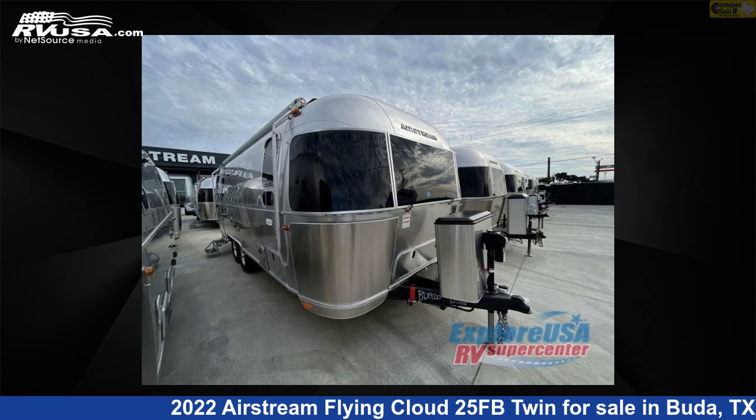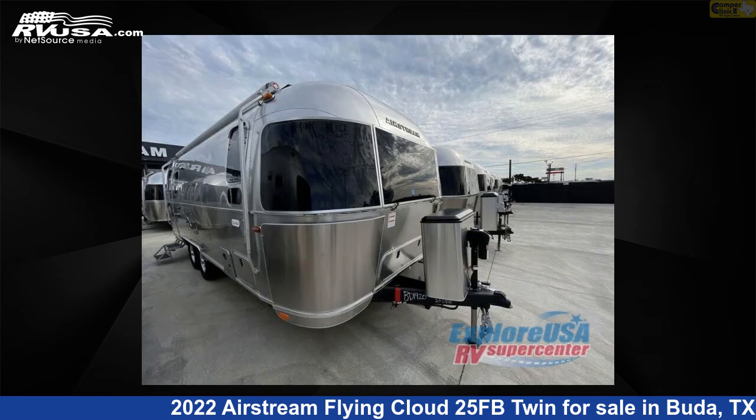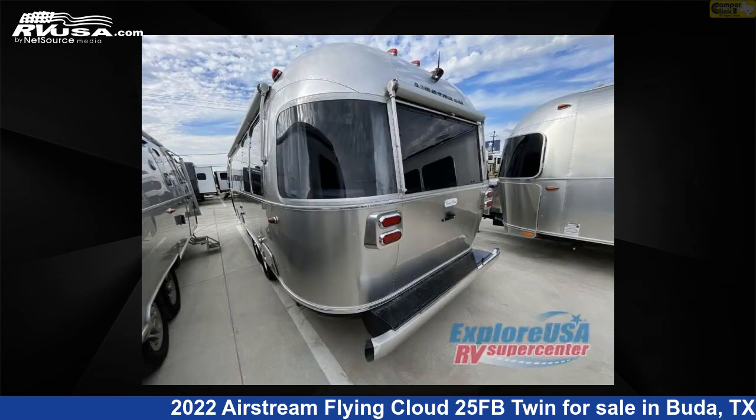This 2022 Airstream Flying Cloud 25 FB Twin is a travel trailer RV. It is located in Buda, Texas, 78610, and is offered for sale by Camper Clinic 2. This new Airstream is 25 feet 0 inches in length and features a Carolina clay interior, sleeps 6, and 37 gallons fresh water capacity.